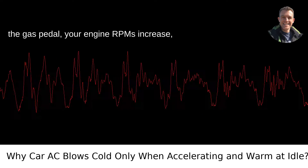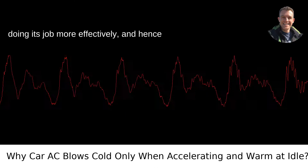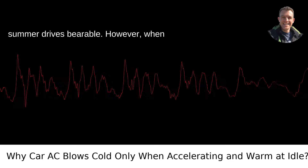When you're pressing the gas pedal, your engine RPMs increase, which means the compressor runs faster, doing its job more effectively — and hence you're getting that icy blast that makes summer drives bearable.